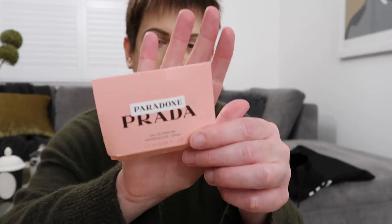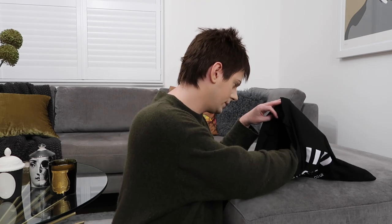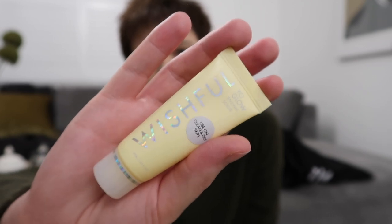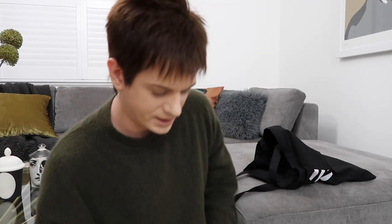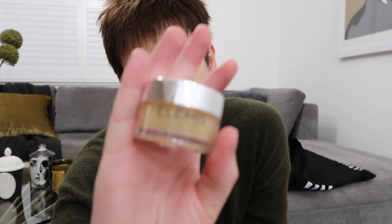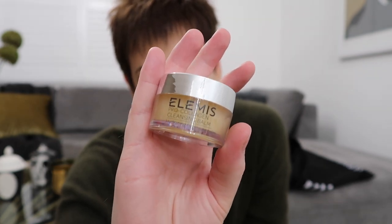This is Paradox by Prada — I've had a sample of that before actually. And then there's Wishful — it's an Enzyme Scrub, some kind of face scrub. And there's an Elemis Pro-Collagen Cleansing Balm. That looks good. I like cleansing balms but I don't use them very regularly — maybe if I try this one I'll start buying them all the time.